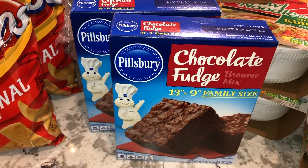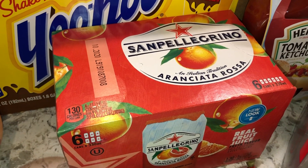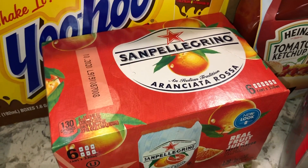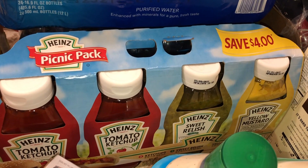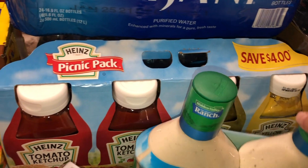My husband picked up chocolate fudge brownie mix from Pillsbury. We also got a pack of Yoo-hoos for the little ones, some San Pellegrino drinks, a rociata rosa, some rice seasoning for sushi, a couple of Asian noodle packs, diet Dr Pepper cherry flavor for my husband, two packs of water bottles, and a Sam's picnic pack with two ketchups, sweet relish, and mustard.